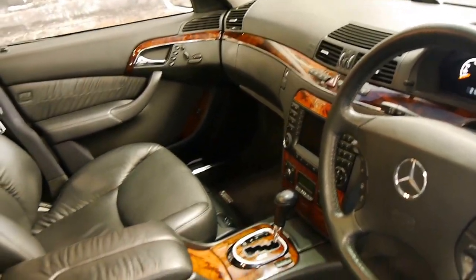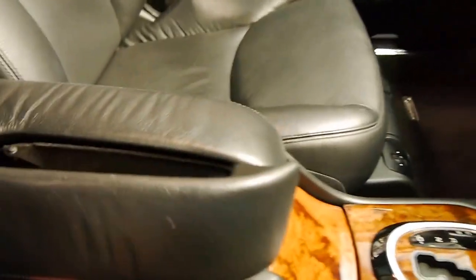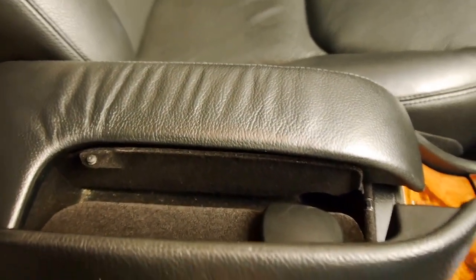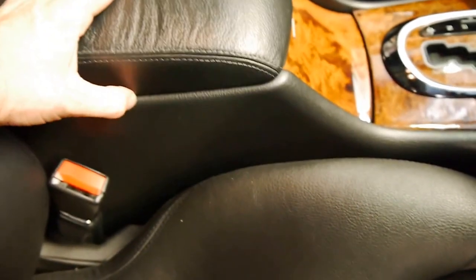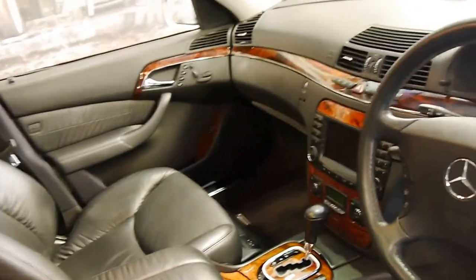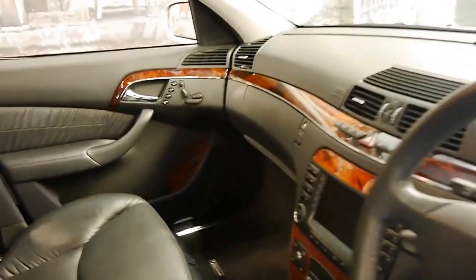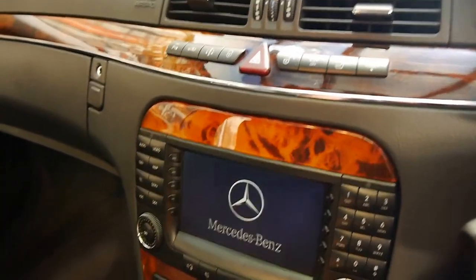Being a 2005 model, it's got a few updates. It's got a much newer phone system, which basically means you've got Bluetooth capability. It's got the updated widescreen navigation, a five-speed gearbox, and a rear blind. I'll turn this on.